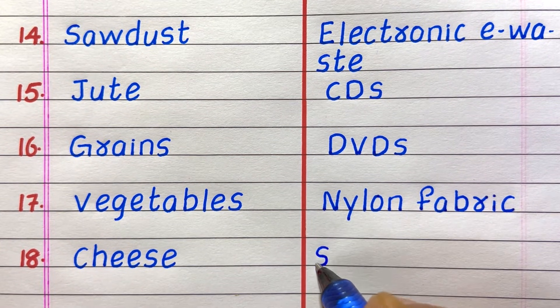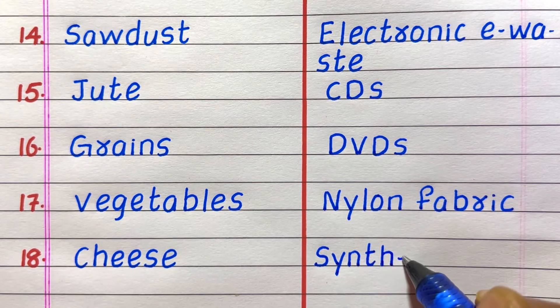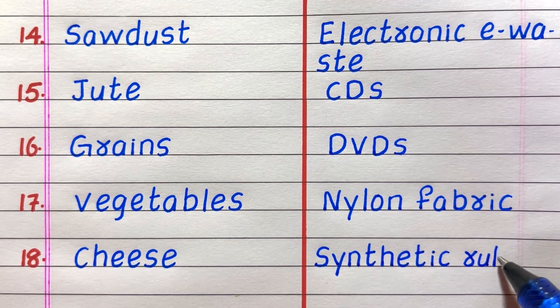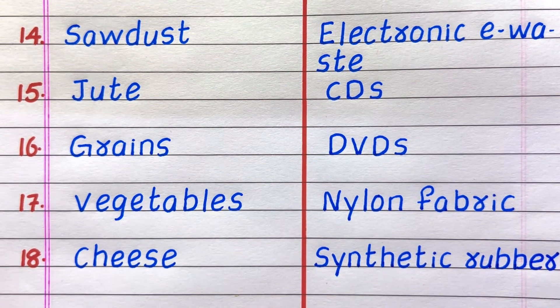Fourteenth example of a non-biodegradable waste is electronic e-waste. Fifteenth, CDs. Sixteenth, DVDs. Seventeenth, nylon fabric. Eighteenth, synthetic rubber.